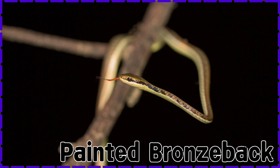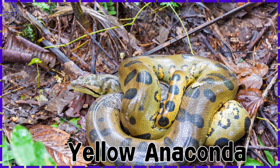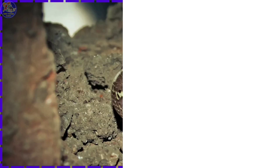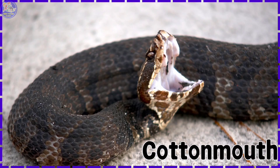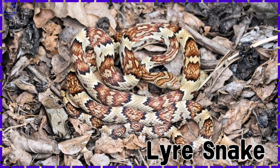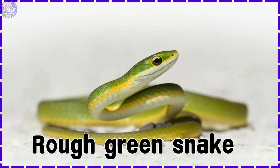Painted Bronzeback. Milk Snake. Yellow Anaconda. Meadow Viper. Common Wolf Snake. Cottonmouth. Lyre Snake. Keeled Slug Snake. Rough Green Snake.